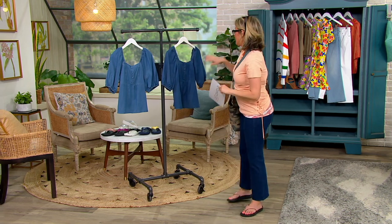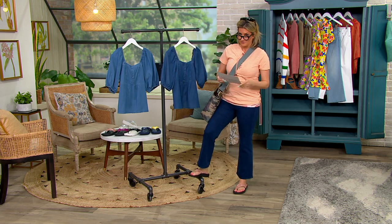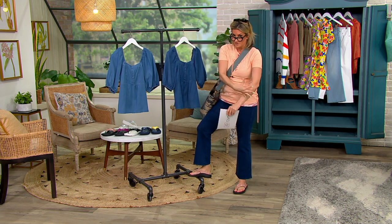Candace Cameron Bure — look at this sleeve if you missed the last show. I'm really crushing on sleeves right now. Puff sleeve, balloon sleeve — a sleeve.